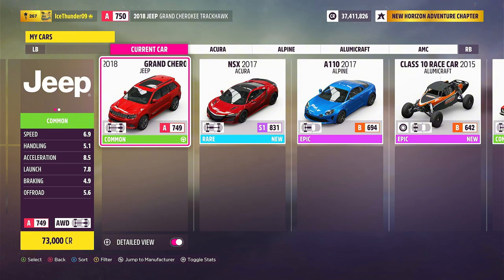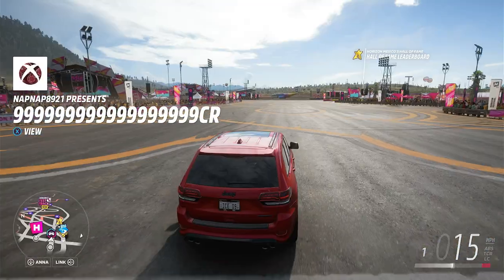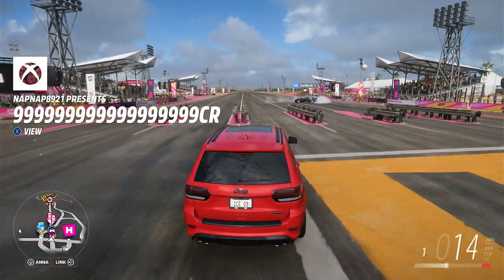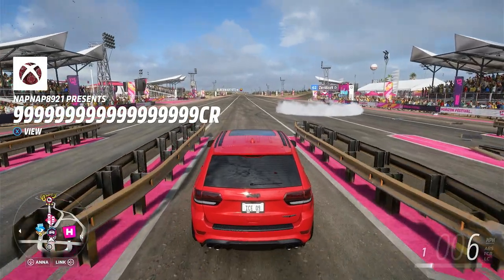The speed is 6.9, handling 5.1, acceleration 8.5, launch 7.8, braking 4.9, and off-road 5.6, with a class rating of 749, and it's an all-wheel drive car. That's not a bad spec for the price, but the real question is how does she perform going down the drag strip?